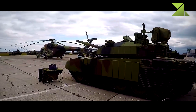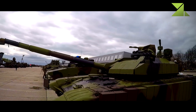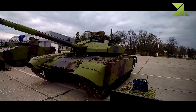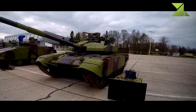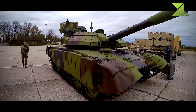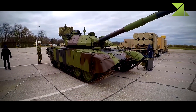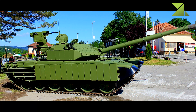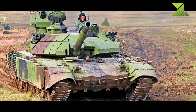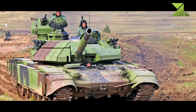The M84AS2 is fitted with additional armor mounted around the hull and turret using a new generation of explosive reactive armor (ERA), providing high-level protection against APFSDS (armor-piercing fin-stabilized discarding sabot) and tandem HEAT (high-explosive anti-tank) rounds. The tank is also fitted with a laser radiation detection system connected to automatic smoke grenade dischargers.